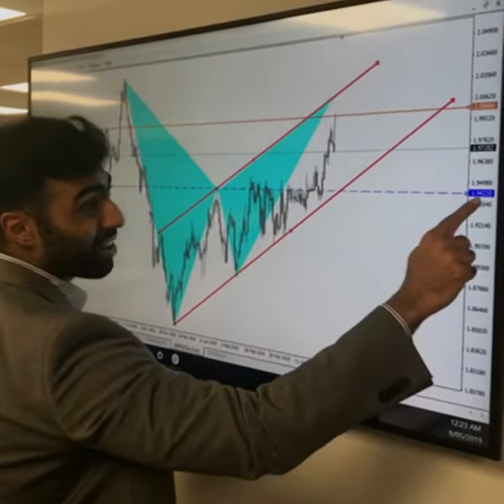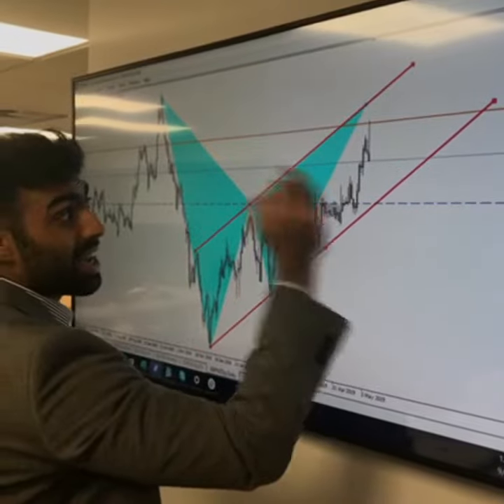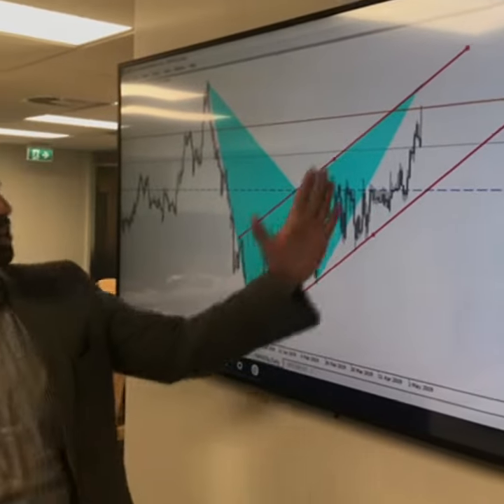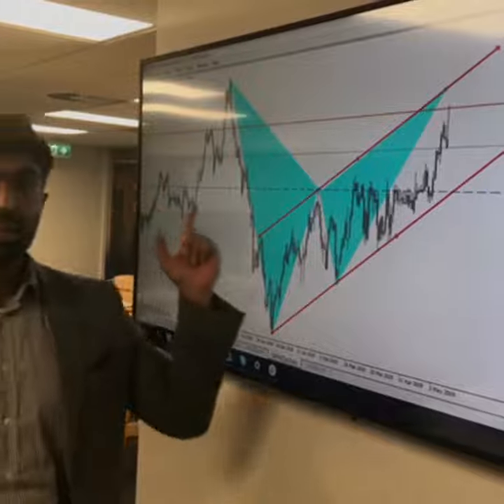Key consolidation areas here around the 194.23 level. A play down to here is likely, and we could see it hold or either break lower, should this break of the trend indicate further bearish momentum. So keep your eyes on the Pound Kiwi.